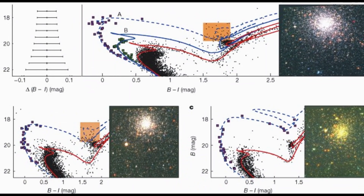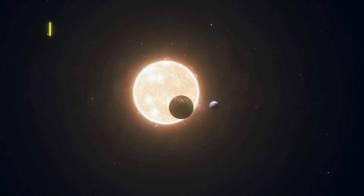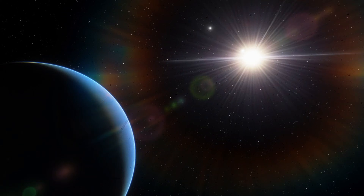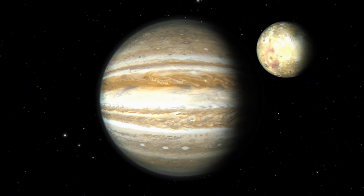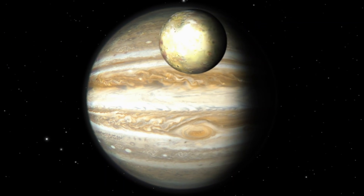The measured galactic velocity components for 3i Atlas are U = −51.0 km/s, V = −19.2 km/s, and W = +18.5 km/s, all relative to the sun. What makes this especially significant is the W component — the vertical motion through the galactic plane. That 18.5 km/s vertical velocity is unusually high. Most objects in our local stellar neighborhood have much smaller W values. When researchers compared this measurement with the predicted distributions from the Otautahi-Oxford model, they found something remarkable.